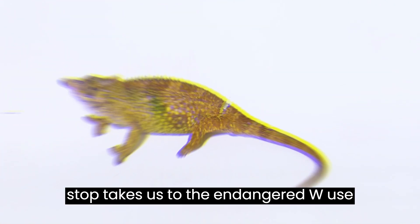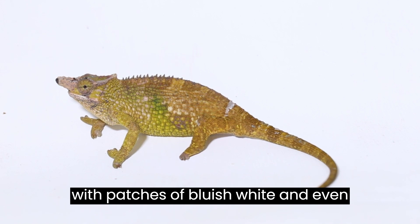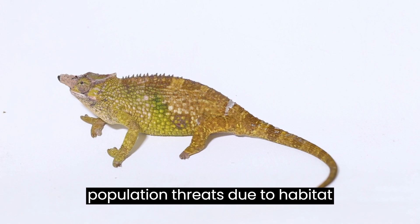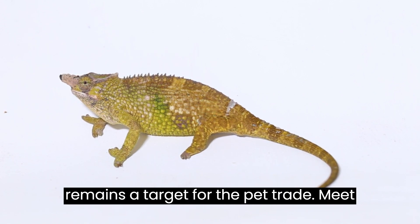Our next stop takes us to the endangered Westus Ambera two-horned chameleon. Bright green with patches of bluish-white and even light purple, this stunning species faces population threats due to habitat fragmentation. Despite the challenges, it remains a target for the pet trade.